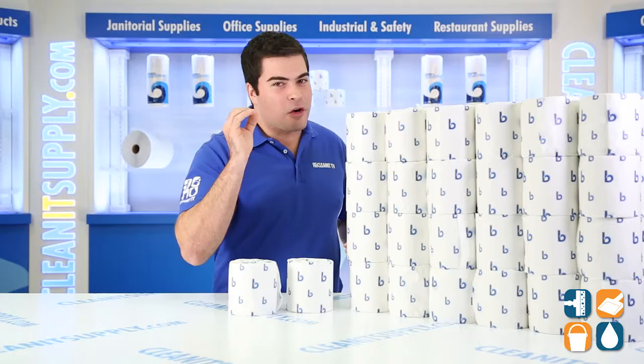There you have it, the BoardWalk 6180 Standard 2-Ply Toilet Paper, 96 rolls per carton. Subscribe below, get in the know. I'm Sammy P and you're watching CleanIt TV.